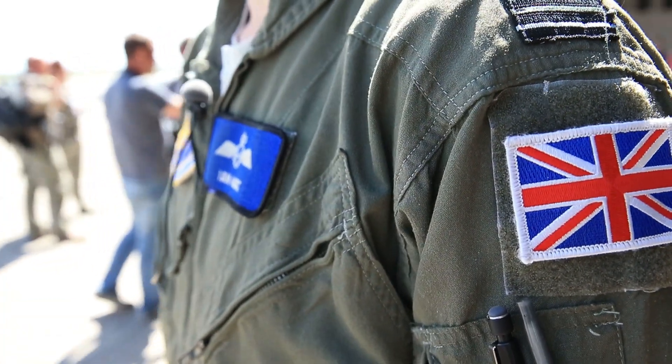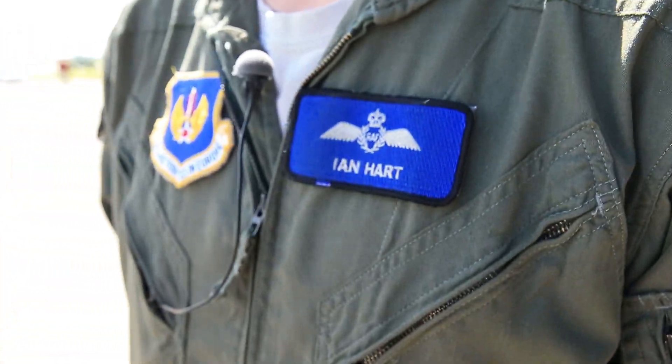I'm Flight Lieutenant Ian Hart and I'm the Royal Air Force B2 Spirit Exchange Officer currently. We're based out of Whiteman, Missouri — that's near Kansas City, in pretty much the center of America.